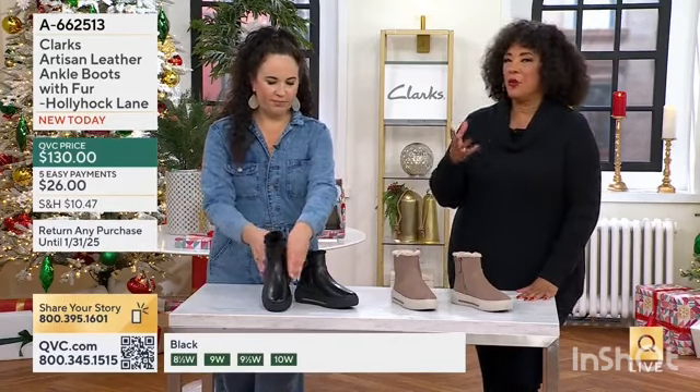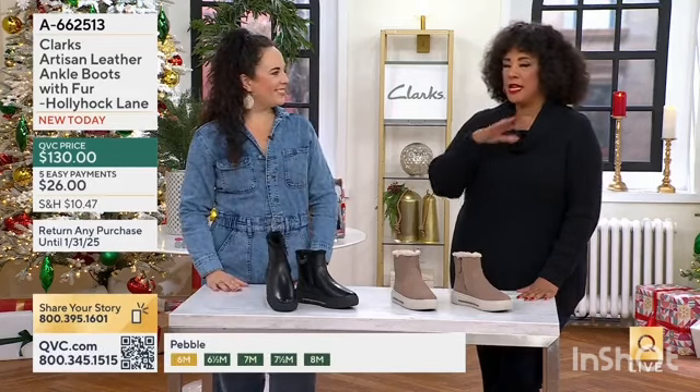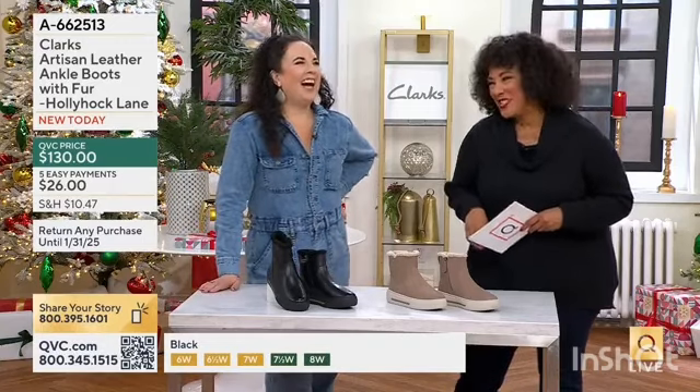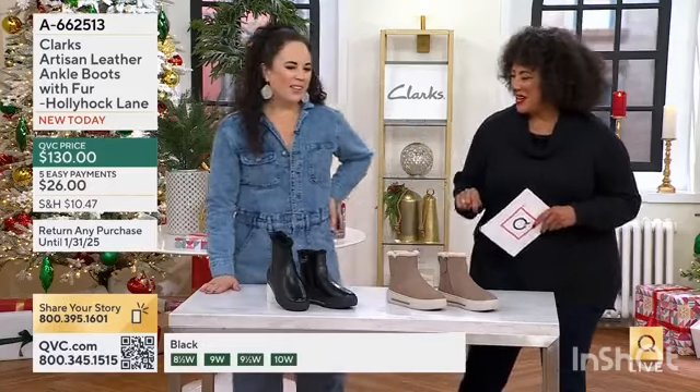Speaking of slippers as the origin story for this brand, and pretty much every shoe from then on — and the lead model is always wearing a red coat. No matter the boots she has on, there's always a red coat.